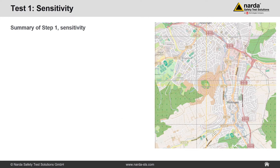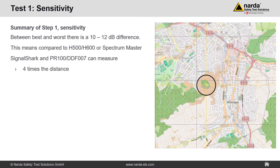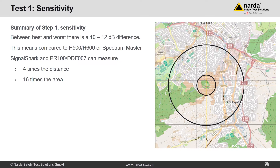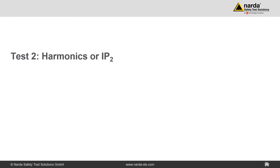Summary of step one — sensitivity: the difference between best and worst is 10 to 12 dB. Compared to the H500, H600, or Spectrum Master, the Signal Shark and PR100 can measure four times the distance or 16 times the area. Pre-amplifiers have been switched off, as they have a negative impact on IP2 and IP3 values. Let's continue with the second test: harmonics.